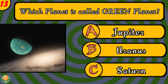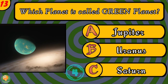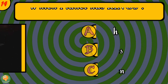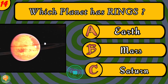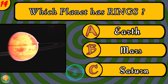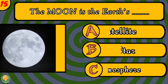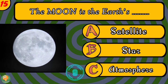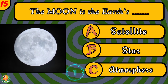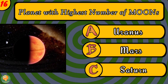Which planet is called the Green Planet? Which planet has rings? What is the moon of the earth? Which planet has the highest number of moons?